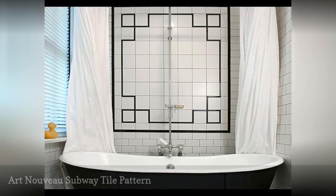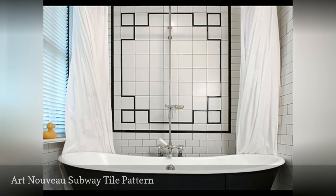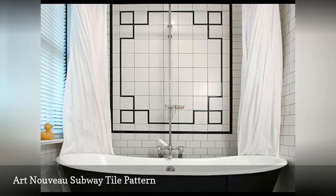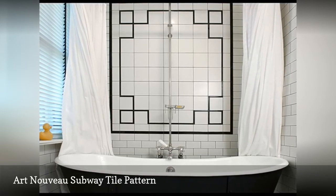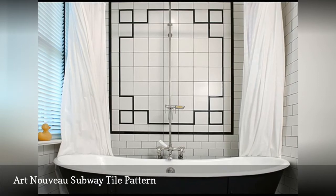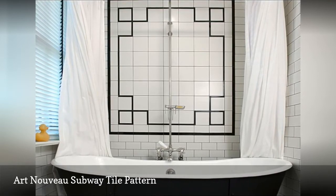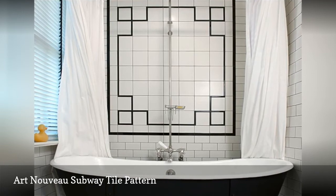Subway tile is also great for making patterns out of a variety of tiles. In this case, square and small black tiles are arranged to produce an Art Nouveau style design that suits the retro freestanding tub perfectly. This design by Barnes Vans Architects shows the versatility of the subway tile.